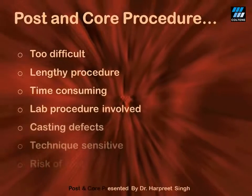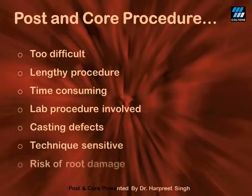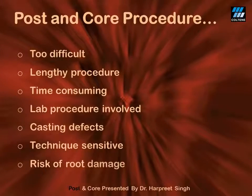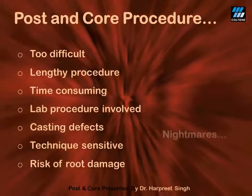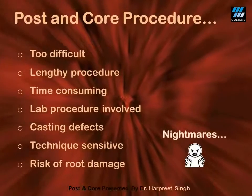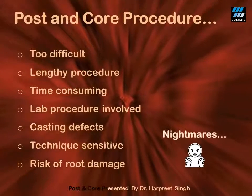Last but not the least, since we are using a metal, there is a high risk that the rigid metal will eventually fracture the resilient dentine in the root. Having felt all these complications, we land up having nightmares when it comes to fabricating a post and core for management of badly broken teeth.